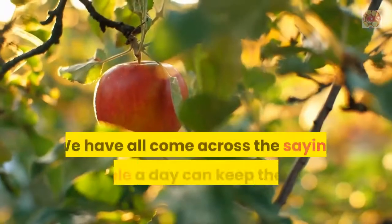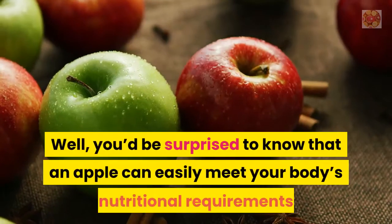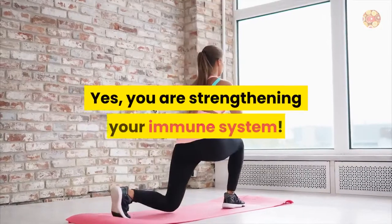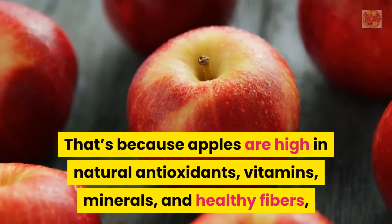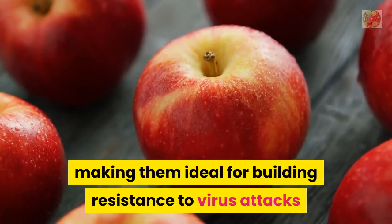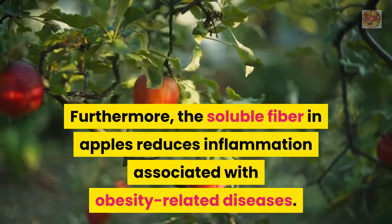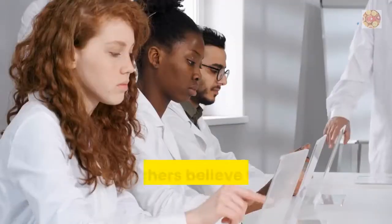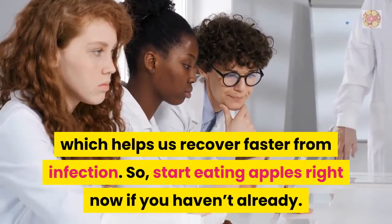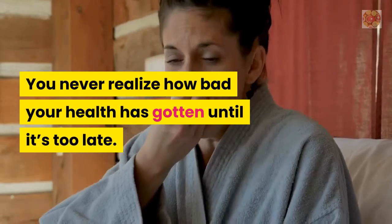Number 5: Apples. We've all heard the saying an apple a day keeps the doctor away, and an apple can easily meet your body's nutritional requirements while also strengthening your immune system. Apples are high in natural antioxidants, vitamins, minerals, and healthy fibers, making them ideal for building resistance to virus attacks and other lifestyle diseases. The soluble fiber in apples reduces inflammation associated with obesity-related diseases, and researchers believe it changes immune cells to act anti-inflammatory, helping us recover faster from infection.